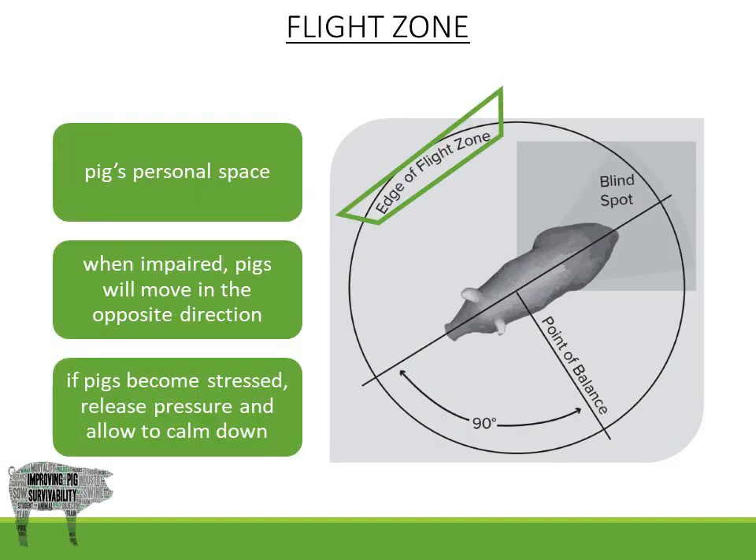The pig's flight zone is its personal space. When it is impaired, the pigs will move in the opposite direction. When a pig is being approached from the left, it will begin to move right, and vice versa.